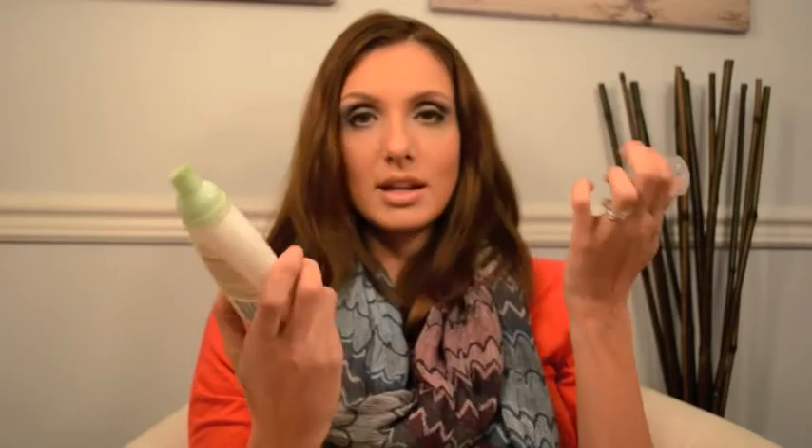The last product in my favorites is the Aveeno Clear Complexion Foaming Cleanser. It has a little pump on top and it comes out as a foam — super light, a great everyday cleanser. It takes off your makeup really well, it's great for sensitive skin, it's gentle around your eyes and won't irritate your skin. I use this every day. It smells awesome — if you've used Aveeno products they kind of all smell the same, just clean. Definitely a favorite. I hope you enjoyed this video — leave a comment below and I'll see you guys later!